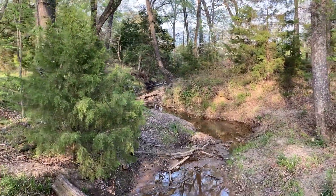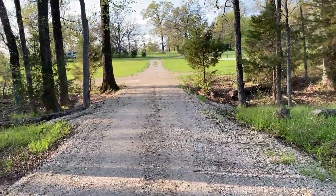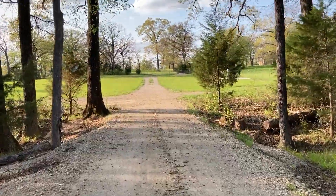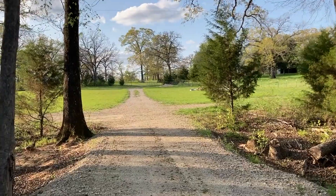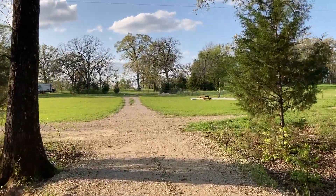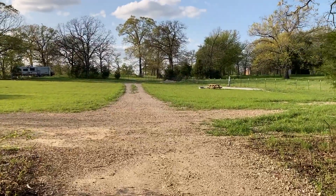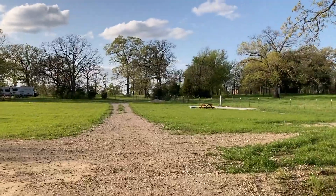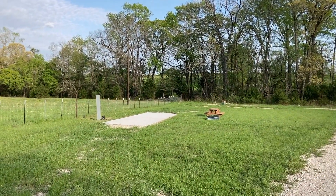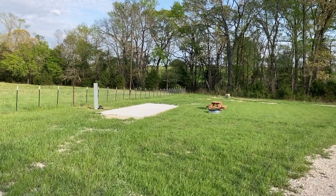Let me walk you to our four RV spots — our first four. They're at the entrance of the property, scattered so that there's plenty of room and nobody on top of each other. On one side here you have a spot, and all of them are equipped as you can see.